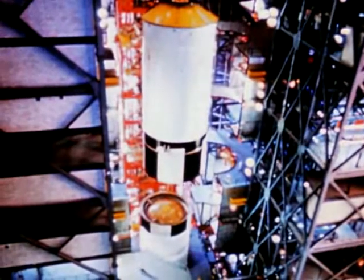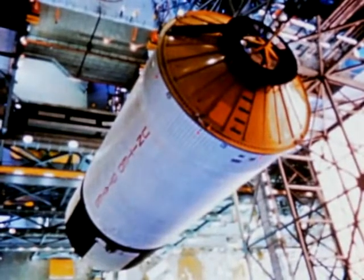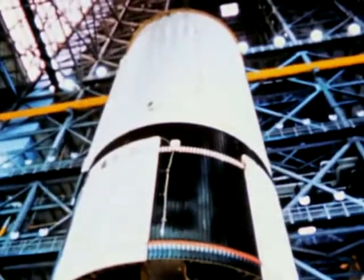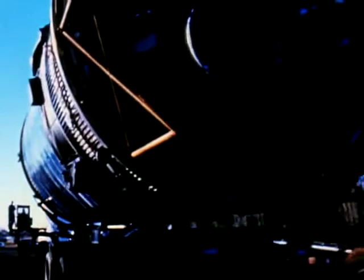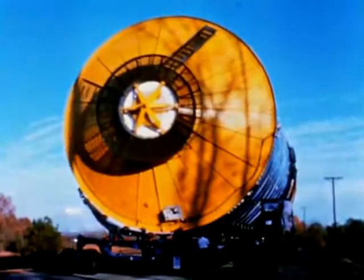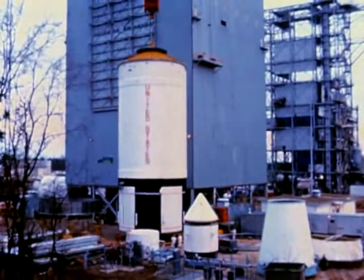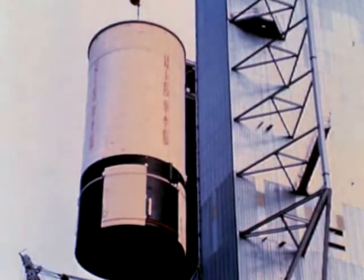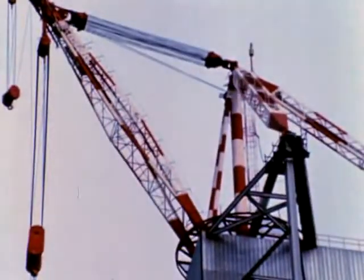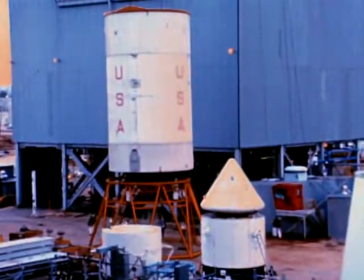The second stage was modified at KSC to the dynamic test configuration and was shipped on October 29th to Marshall. After dynamic testing, it will later be returned to KSC for a pad B checkout. At the Marshall Center, the second stage of the facility's checkout vehicle arrived on November 10th from KSC for further use as part of the dynamic test vehicle. After receiving inspection, the second stage was transferred to Marshall's test laboratory for installation in the Saturn V dynamic test stand. The stage was stacked atop the first stage on November 23rd.